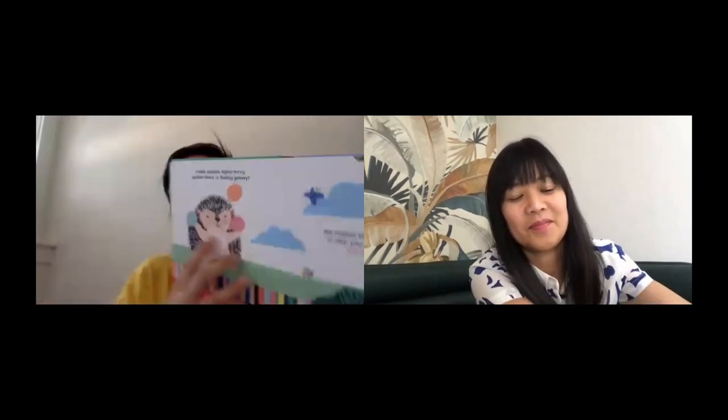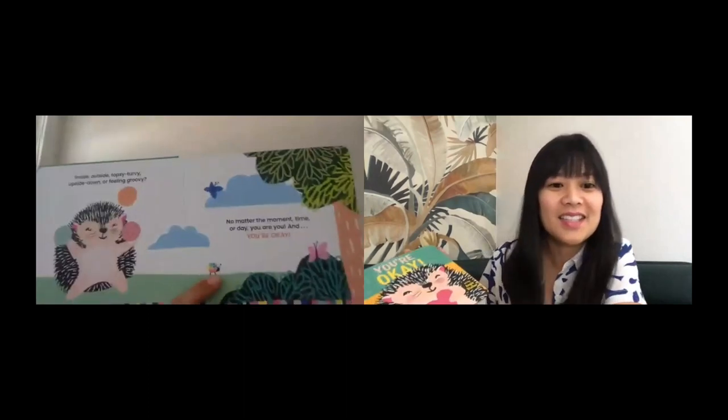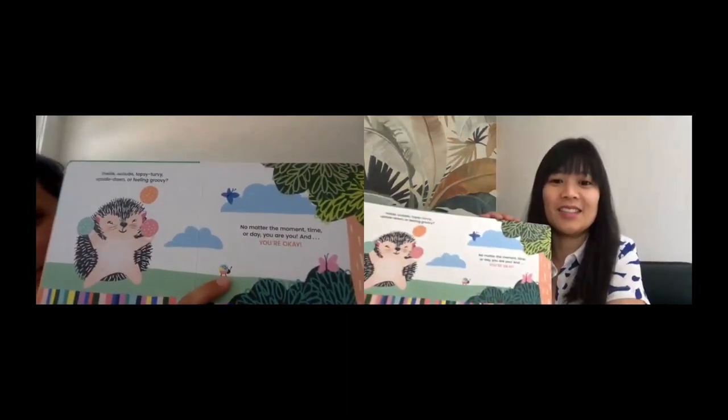Thank you so much for chatting with me today about this. I have one little secret that I don't know if everyone will pick up on — on every page there's also this little guy. Every spread. It's kind of like a fun little nugget to find throughout the book. So find the ladybug on every page.